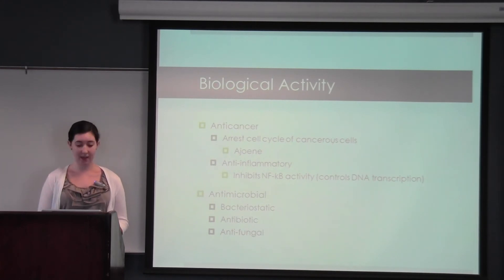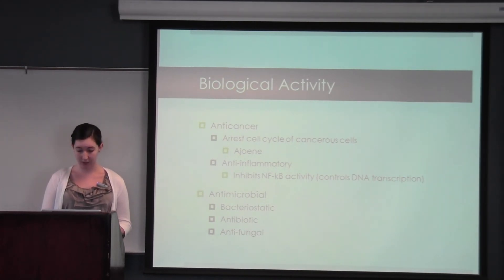In one study using human leukemic cells, it was found that ajoene arrested the cell cycle of only cancer cells and not healthy cells. It has also been shown that garlic inhibits NF-κB activity, which controls DNA transcription. Garlic also has effects as a broad-spectrum antimicrobial. It has been shown to be bacteriostatic against Salmonella. It's also been shown to act as an antifungal — ajoene inhibits 98.2% of fungal growth in the case of yeast infections.